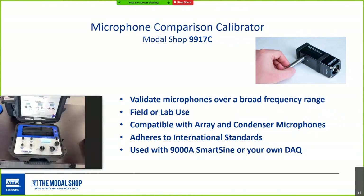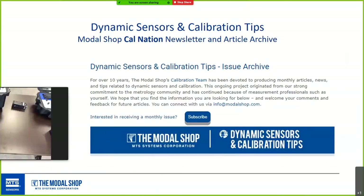Modal Shop has dynamic calibration and sensor tips through the Cal Nation newsletter. Consider joining — there are two or three monthly topics every month with no spam. There's an article archive covering 140 months — about 12 years — and thousands on the mailing list. It's practical for both sensor users and metrologists who calibrate sensors.